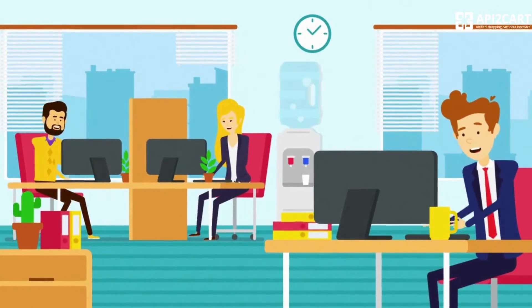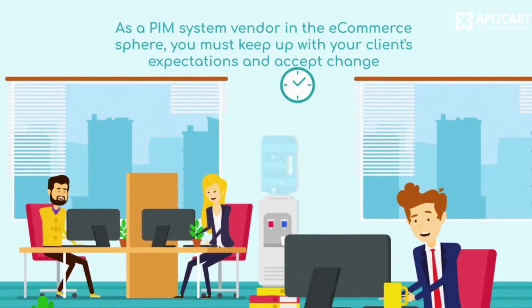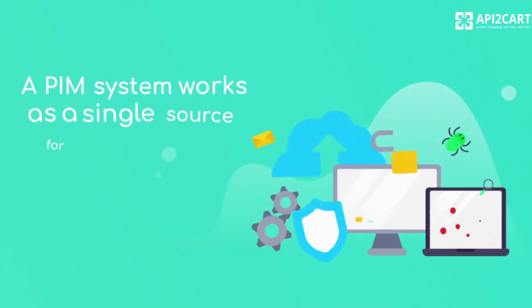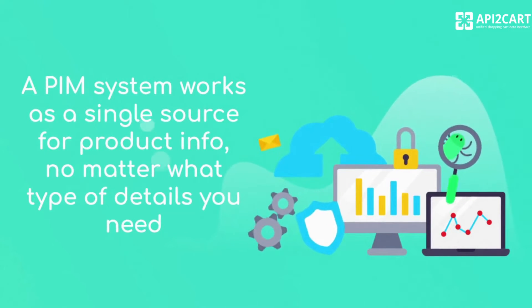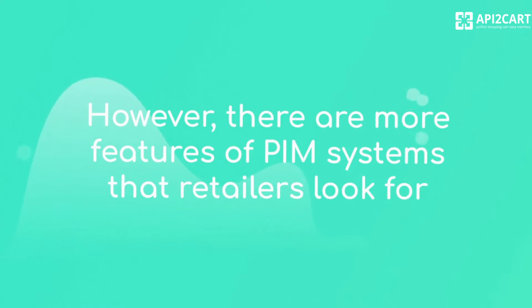As a PIM system vendor in the e-commerce sphere, you must keep up with your clients' expectations and accept change. A PIM system works as a single source for product info, no matter what type of details you need. However, there are more features of PIM systems that retailers look for.